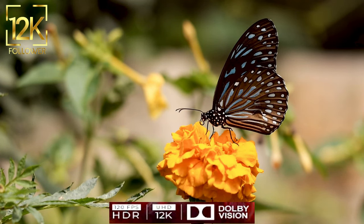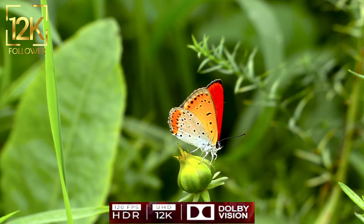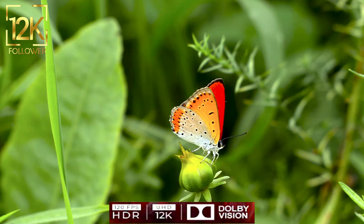Moreover, butterflies are an environmental indicator — they reflect the overall health of the environment. If butterflies are present and thriving in an area, it indicates good biodiversity. Low numbers in some areas signal degradation of the natural environment.